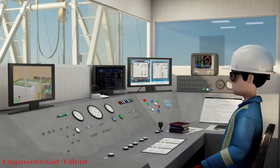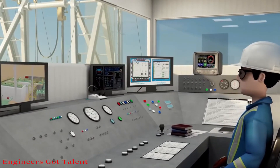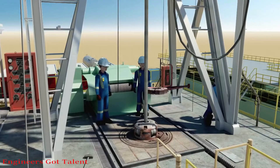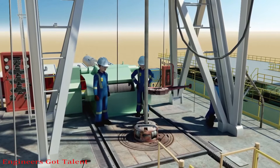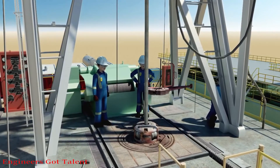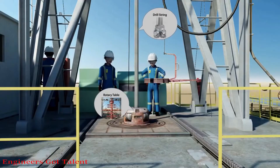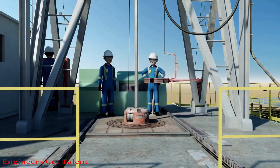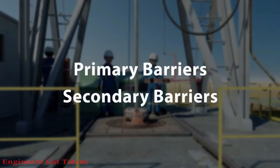While drilling, it is essential to perform activities in a safe way, which will prevent uncontrolled flow of formation fluids and gases from the reservoir to the wellbore and surface surroundings. This is called well control. It also consists of well control barriers, which are divided into two groups: primary and secondary barriers.